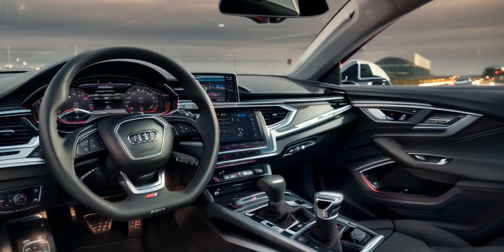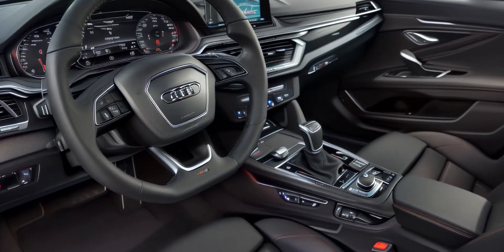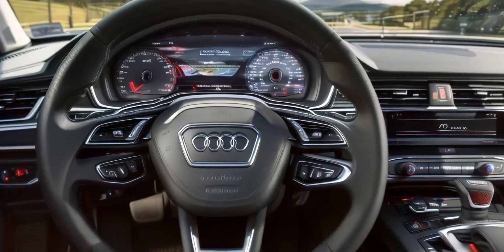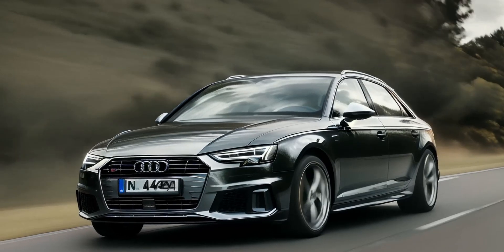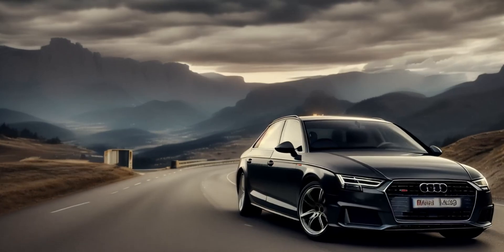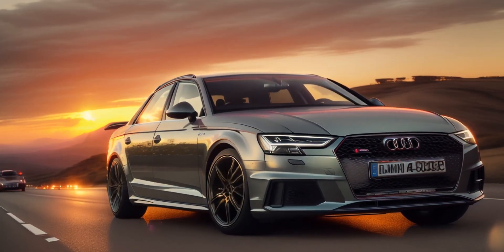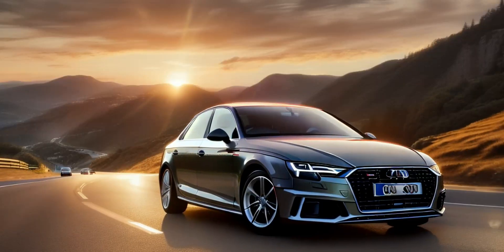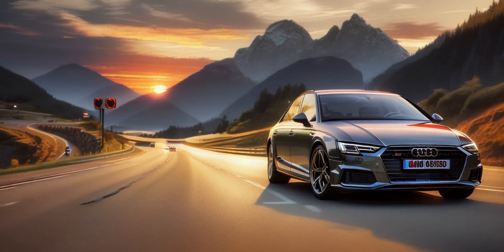Technology and features. The Audi A4 is packed with cutting-edge technology, making it one of the most advanced vehicles in its class. The standard MMI infotainment system features a 10.1-inch touchscreen that is fast, responsive, and user-friendly, including Apple CarPlay, Android Auto, and Audi's own smartphone interface for seamless connectivity. The Bang & Olufsen 3D Premium Sound System is available on higher trims, offering an immersive audio experience. One of the standout features is the Audi Virtual Cockpit — a 12.3-inch fully digital instrument cluster offering customizable views including navigation maps, driving data, and multimedia information. The A4 also offers a host of advanced driver assistance systems such as adaptive cruise control, lane-keeping assist, traffic sign recognition, and 360-degree cameras.